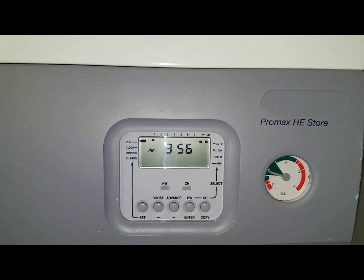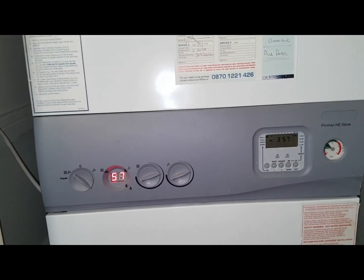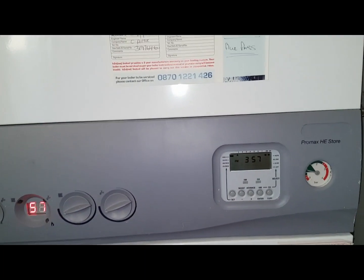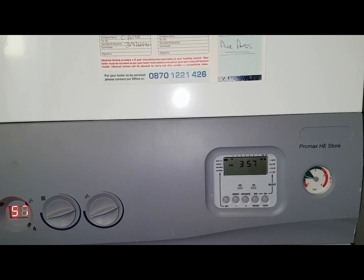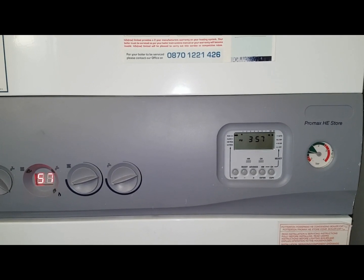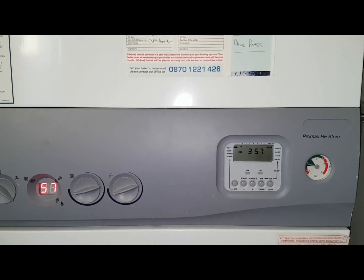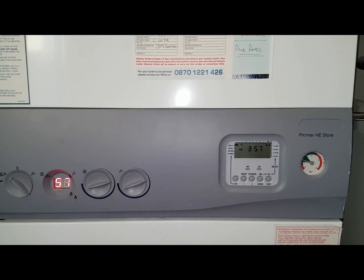The reason why the pressure gauge would go up is a couple of things: it could be through the expansion vessel, it could be through the pipe connecting to the expansion vessel being blocked, or it could be through the filling loop passing. Those are the areas that can make the pressure gauge increase.